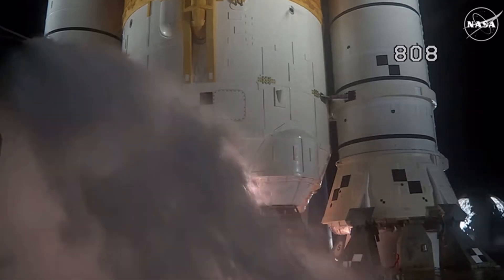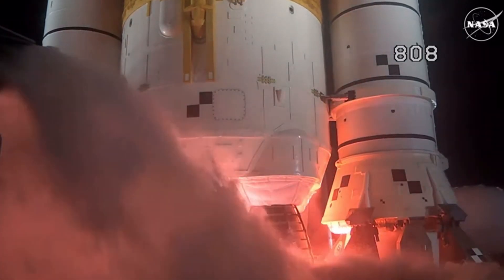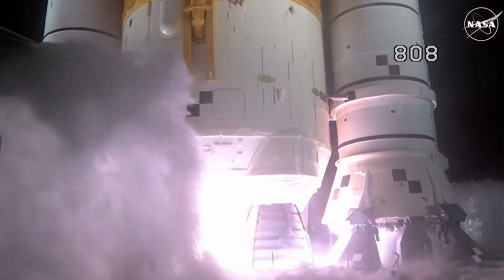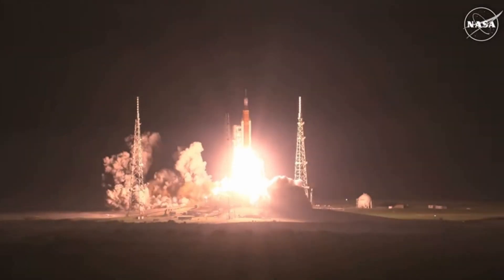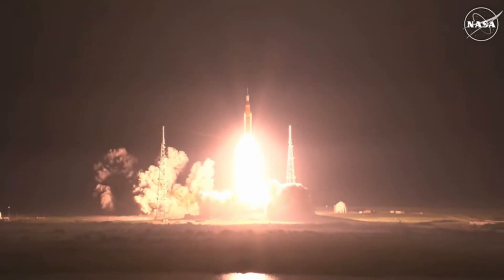Seven, six, five, four — core stage engine start. Three, two, one. Booster ignition. And liftoff of Orion, back to the moon and beyond.